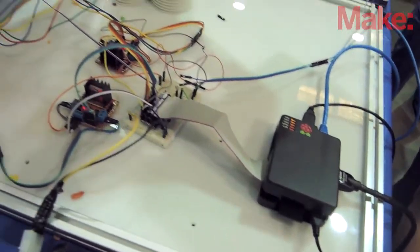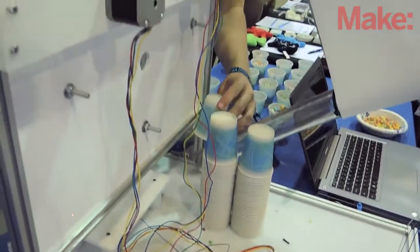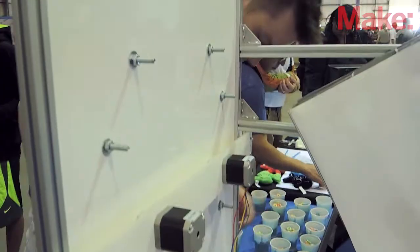We made it for a hackathon actually — Cereal Hack 4 in Sacramento. You don't have to do a cereal-related hack, but we wanted to do something really fun and exciting in 30 hours, so that's what we built.